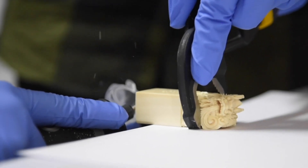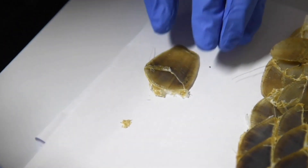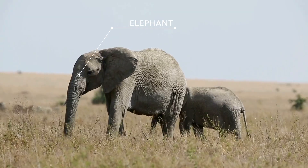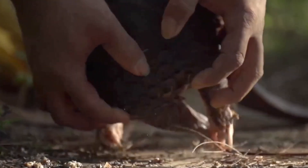Forensic species identification can be confirmed for many widely traded species such as lion, rhino, elephant, hawksbill turtle, pangolin, and many more.